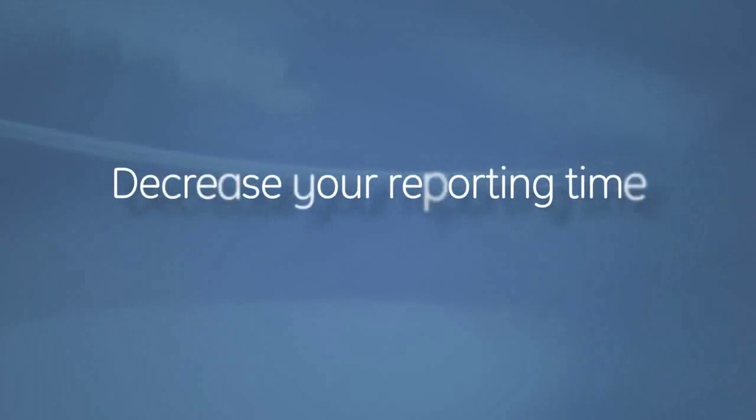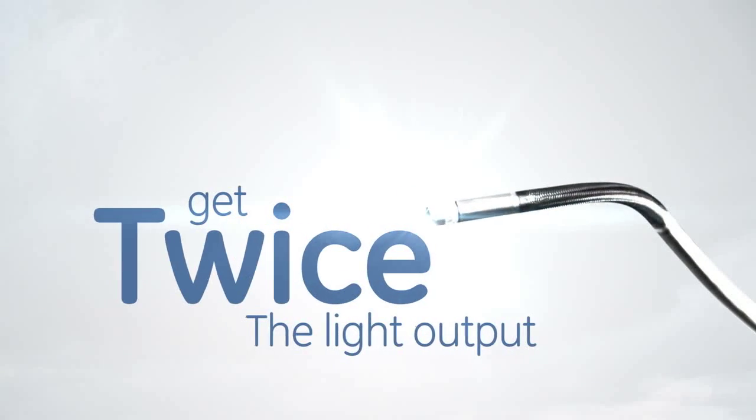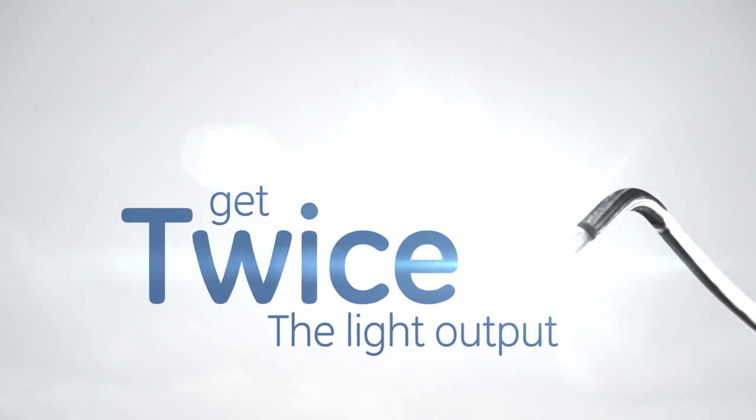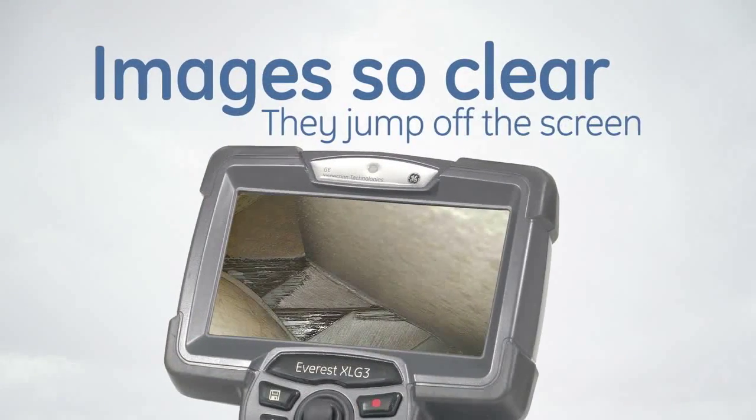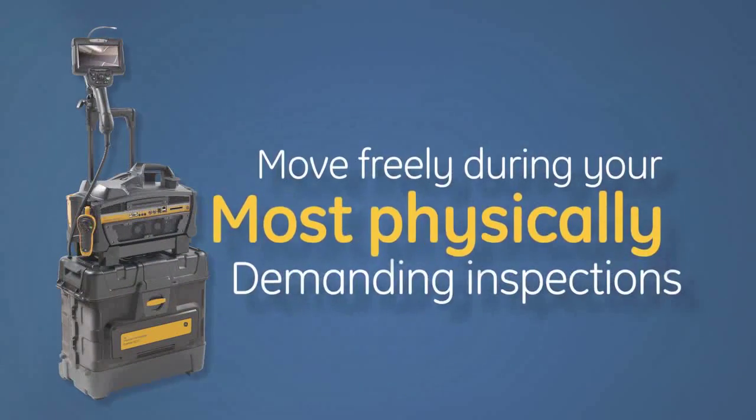No more after-the-fact reporting — you'll decrease your reporting time by up to seventy percent. Get twice the light output of previous generation video borescopes to provide images so clear they jump off the screen.